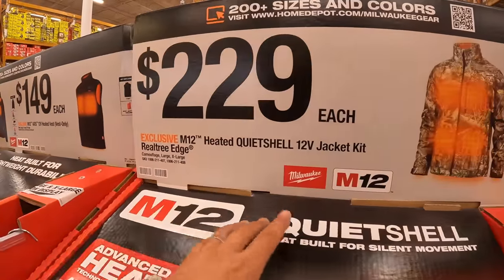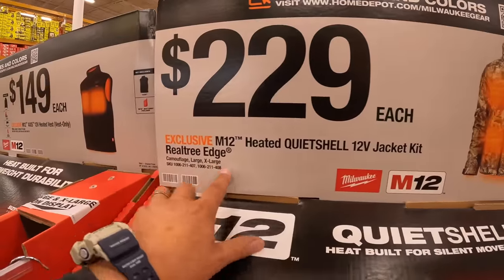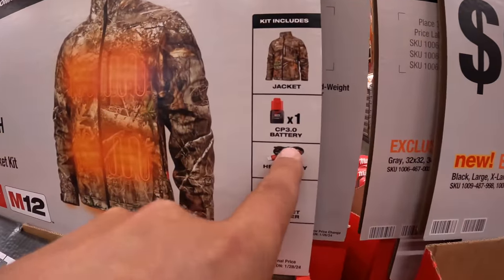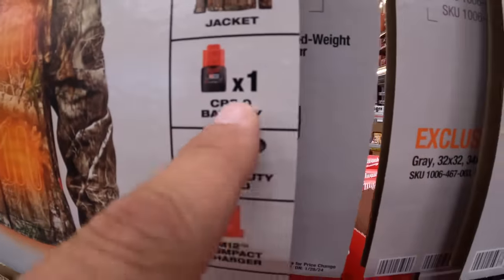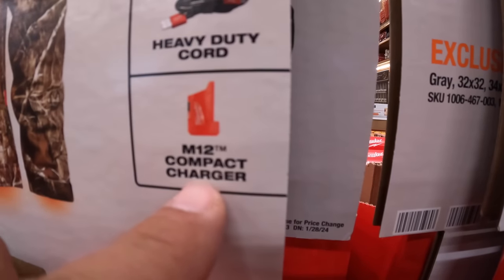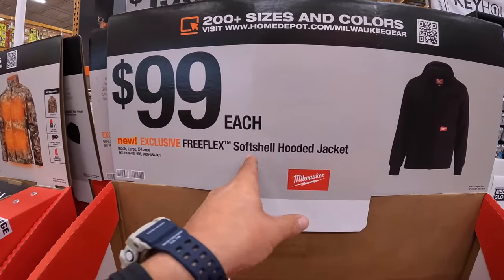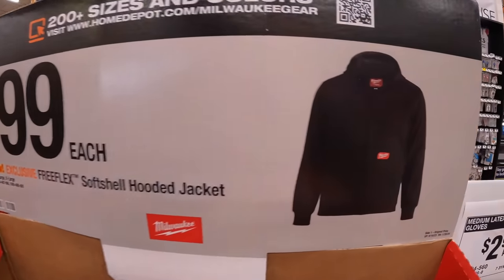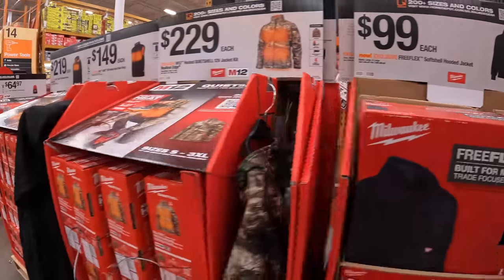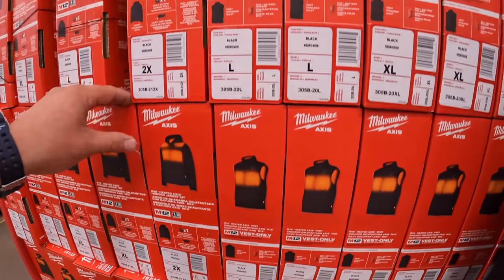For $229, the M12 heated quiet shell 12-volt jacket kit in Realtree Edge camo, comes with a 3 amp hour battery — I'm glad they upgraded from the 2 amp hour. Has a duty cord and M12 compact charger. $100 for the soft shell hooded jacket. Make sure you get these while you can, because certain sizes sell out quick.